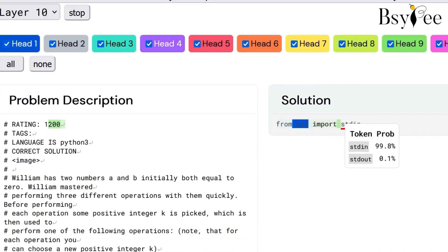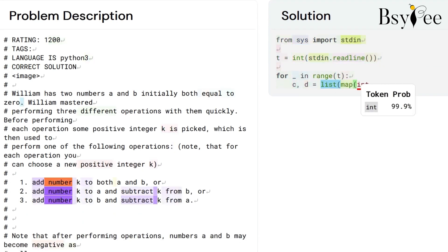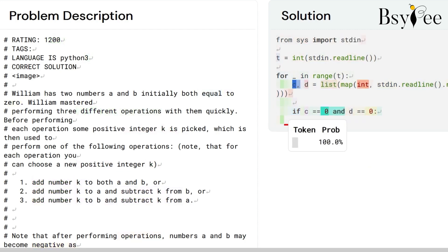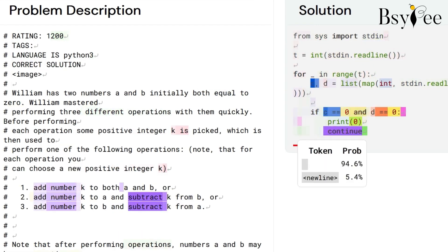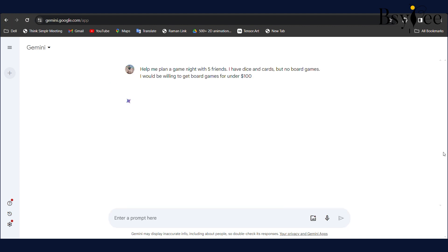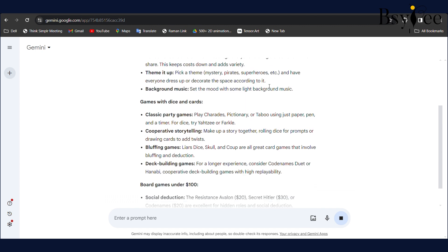Secret 4: Gemini's AlphaCode 2 features. Are you a programmer looking for solutions to complex problems? Enter AlphaCode 2, a feature within Gemini that accelerates software development by helping users tackle intricate programming challenges.